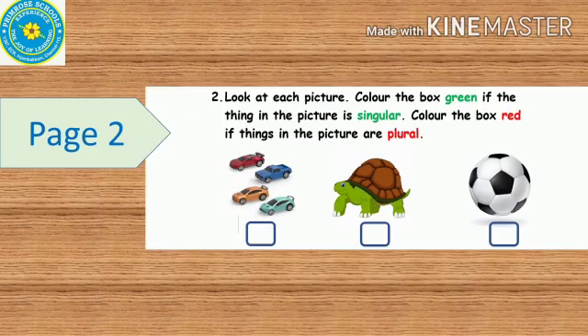In the second page itself, you have another exercise. I will read it out for you. Look at each picture. Color the box green if the thing in the picture is singular. Color the box red if the things in the picture are plural.